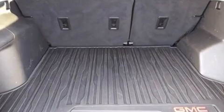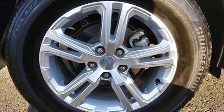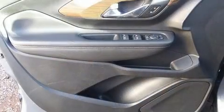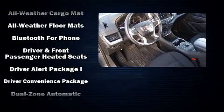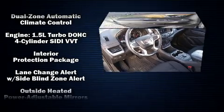With HID headlights illuminating your path, you'll always appreciate maximum visibility. Safety equipment has been integrated throughout, including head curtain airbags, OnStar, and four-wheel disc brakes with ABS. Brake assist technology provides extra pressure when applying the brakes.